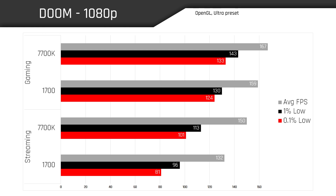Here we have Doom at the base resolution of 1080p. The upper half of the chart represents gaming performance, while the lower half represents gaming while streaming. In the top half, just looking at gameplay, the 7700K does pull ahead of the 1700 by a small margin, which is pretty expected. Once we kick in the streaming aspect, the 7700K still pulls ahead of the 1700, and you can actually see a performance dip across both CPUs. The 1700 actually takes a slightly larger hit than the 7700K, which is pretty interesting.